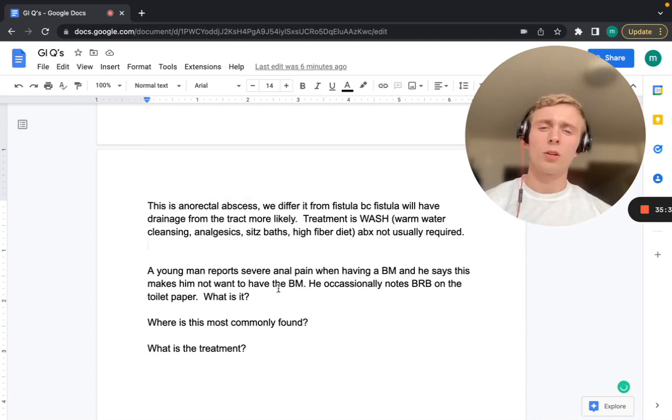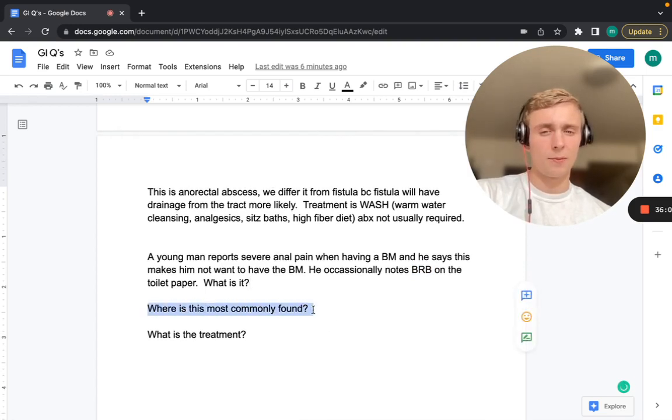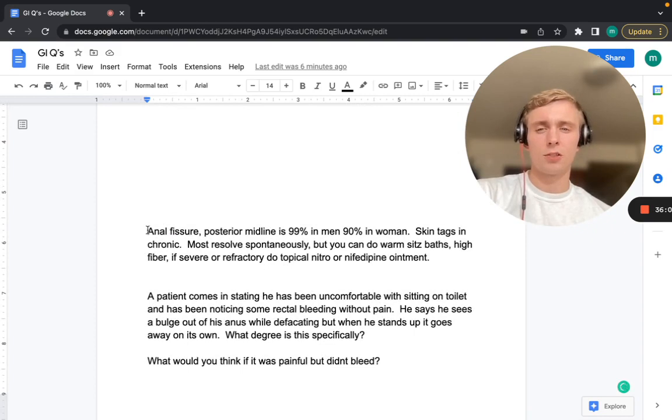A young man has severe anal pain when having a bowel movement, making him avoid defecating, and occasionally notes bright red blood on toilet paper. This is an anal fissure. Most commonly located at the posterior midline — 99% in men and 90% in females. Chronic fissures have skin tags. Most resolve spontaneously, but treatment includes sitz baths, high fiber diet, and if severe and refractory, topical nitroglycerin or nifedipine ointment.